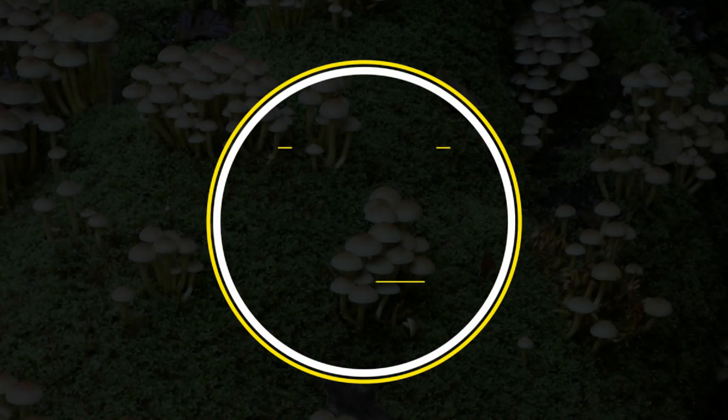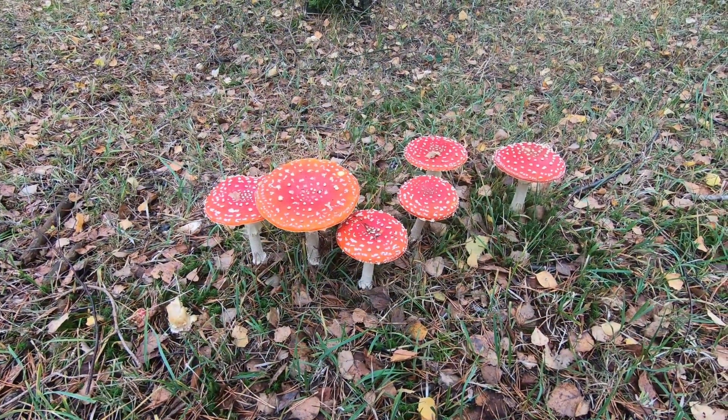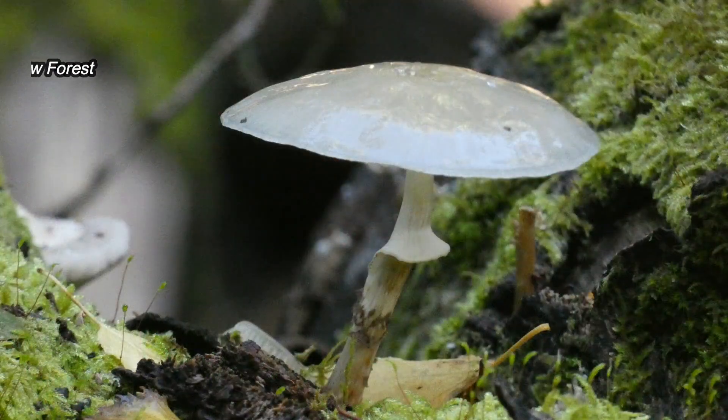Good morning. Autumn is the main fungi season of course. In the New Forest, about 2,700 different species of fungi have been recorded, some quite rare.